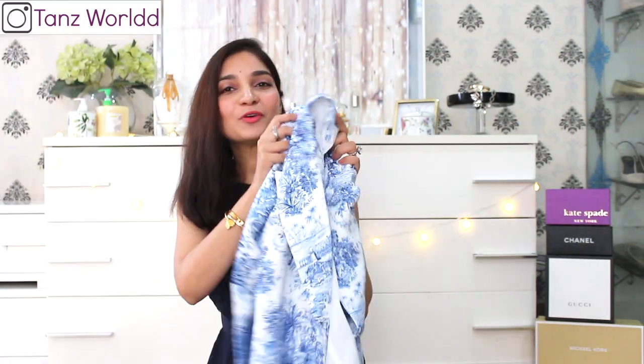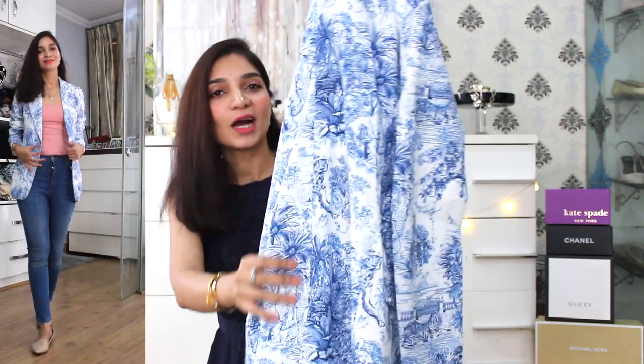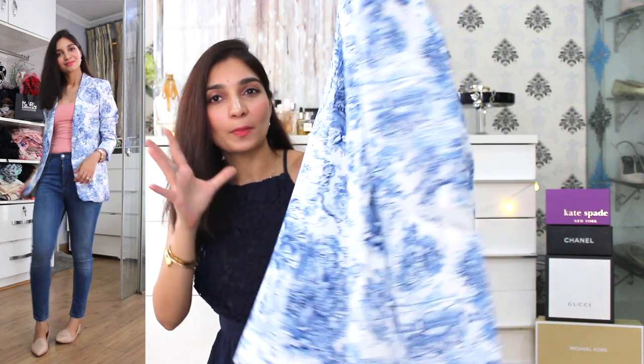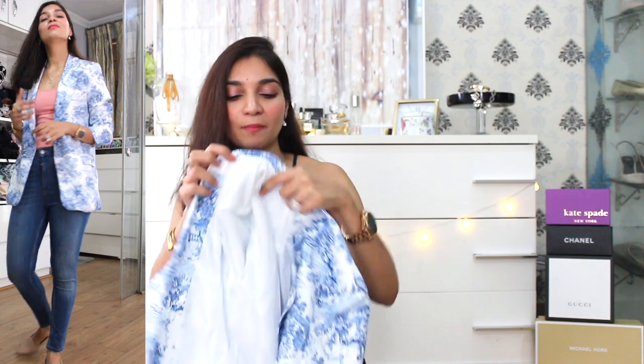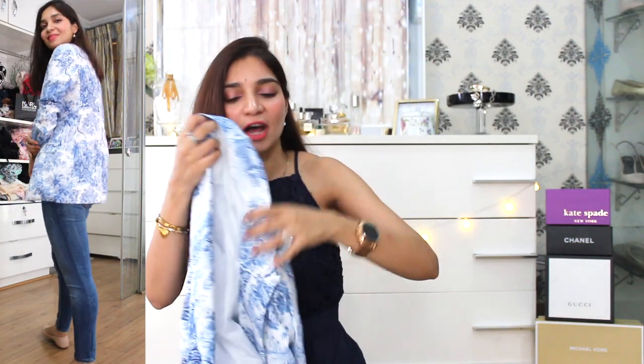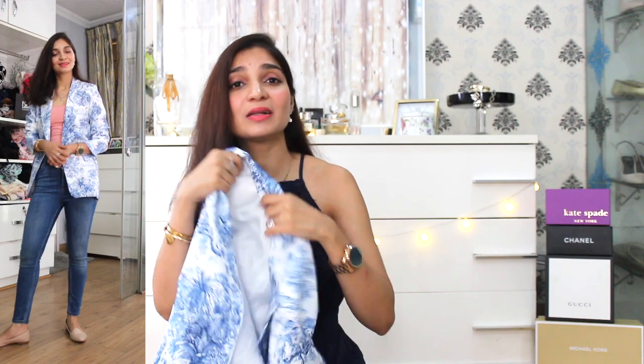The next item is a beautiful white blazer with a tropical print. I picked it up solely because of the color — generally winter wear is dominated by black, brown, and blue, so I wanted to add a pop of color. It also gave me a very H&M vibe, which is why I picked it up. You can use this blazer in winter wear, but since it's a lighter color, it will look very elegant in summer wear as well.